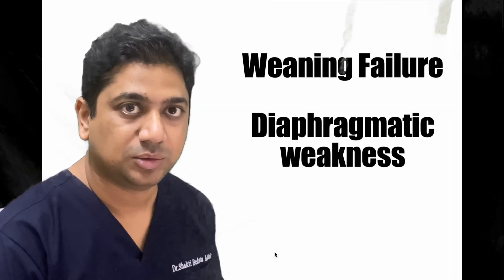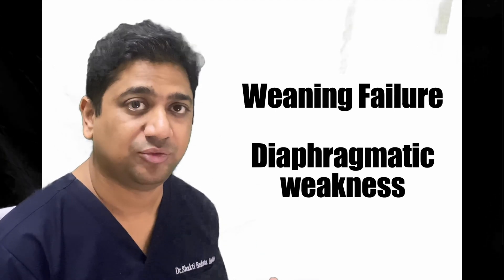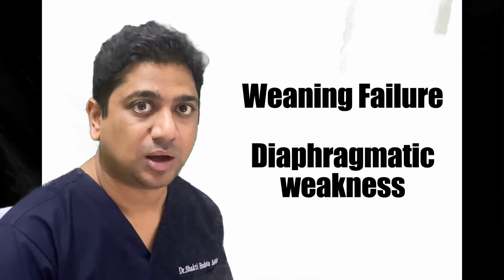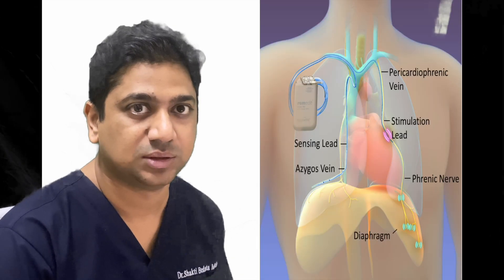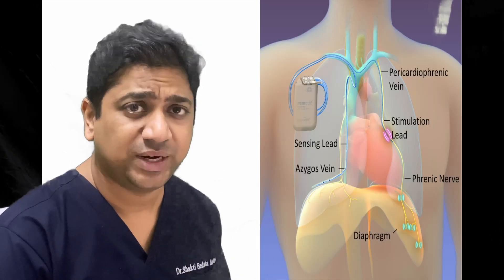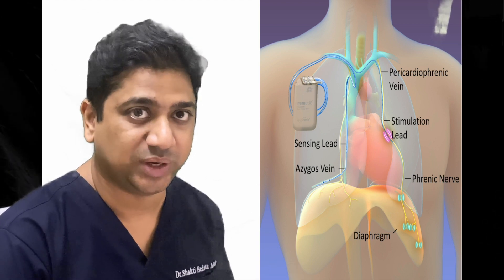Hello and welcome everyone to our latest presentation on weaning failure and diaphragmatic muscle weakness. These are very common problems that we face every day in our ICUs. However, there are no specific therapies to deal with diaphragmatic muscle weakness. We have transvenous phrenic nerve stimulation as a novel therapy for treating diaphragmatic muscle weakness.